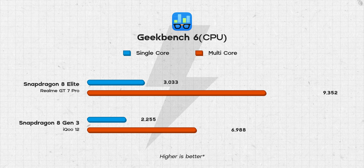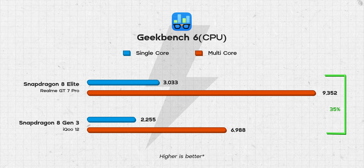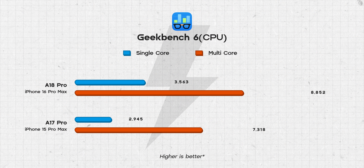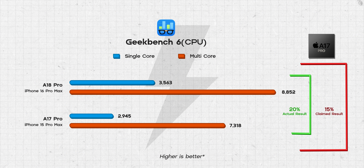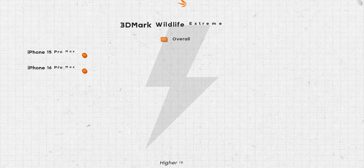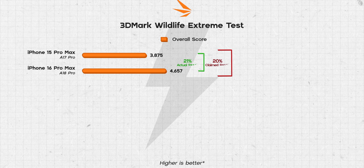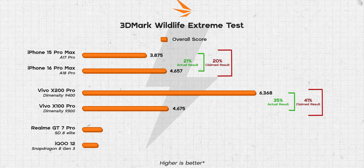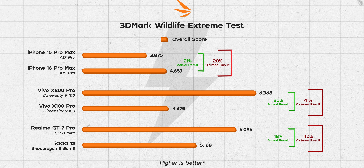But it turns out neither Qualcomm, MediaTek, nor Apple were inflating the performance numbers by all that much. The Snapdragon 8 Elite managed roughly 35% better single and multi-core results in Geekbench 6's CPU test versus the 45% improvement claimed over the Snapdragon 8 Gen 3. The A18 Pro actually over-delivered on its performance numbers, while the Dimensity 9400 under-delivered by some margin. As for the GPU, Apple was once again under-promising and over-delivering, while the Dimensity 9400 and the Snapdragon 8 Elite both fell short of their GPU claims.